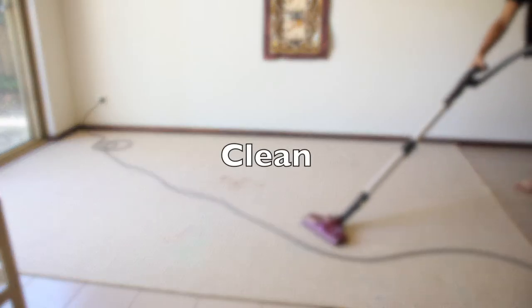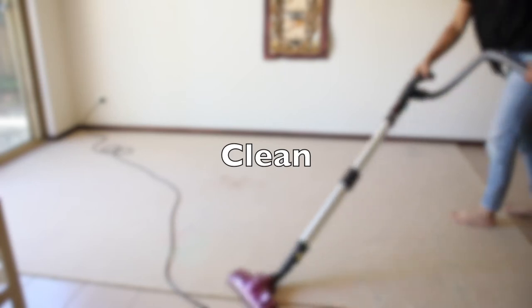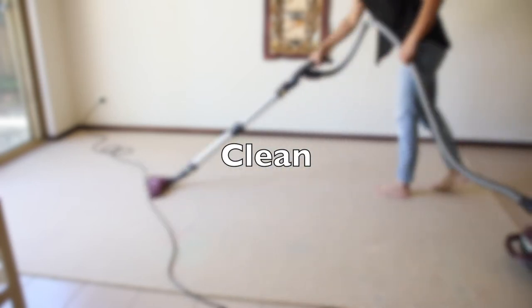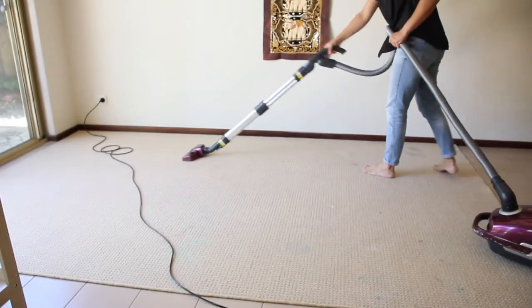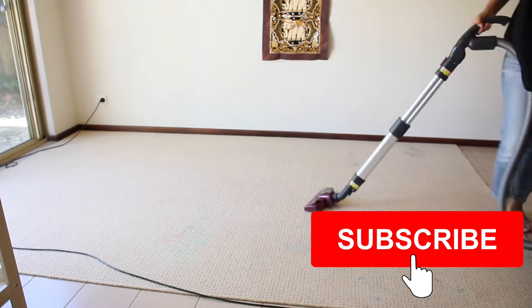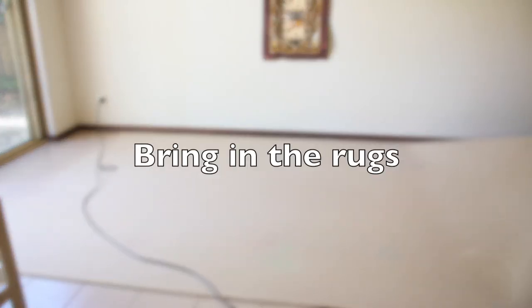Once all that mess is made, I clean everything — I vacuum or mop the floors and tidy up all my tools, keeping them in one place ready to be put back in the garage. Next I bring in all rugs or carpets to start decorating from the bottom up.